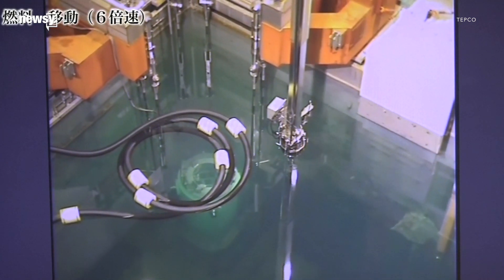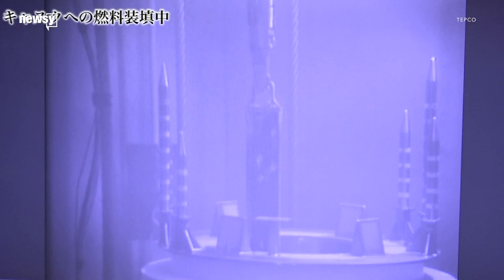More than 560 rods are stored in that pool, and the removal process is expected to be finished by 2020. Workers will then move on to the cooling pools near two other reactors. There are about 1,000 fuel rods in those pools. It's all part of a massive cleanup plan TEPCO has said could take up to 40 years to complete.